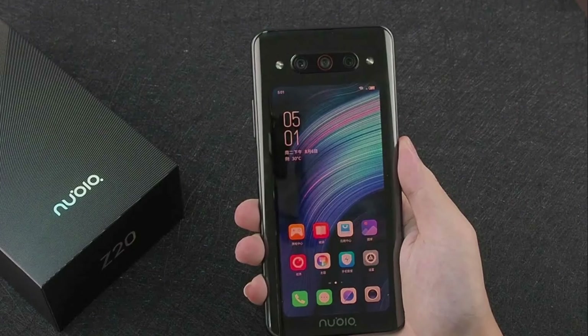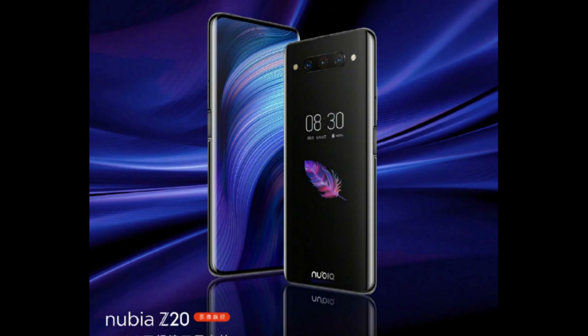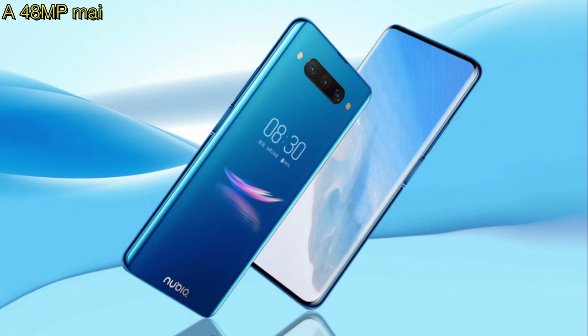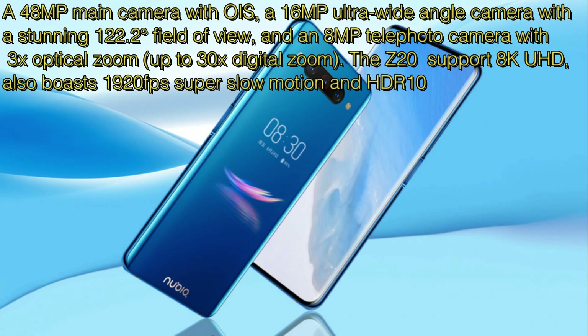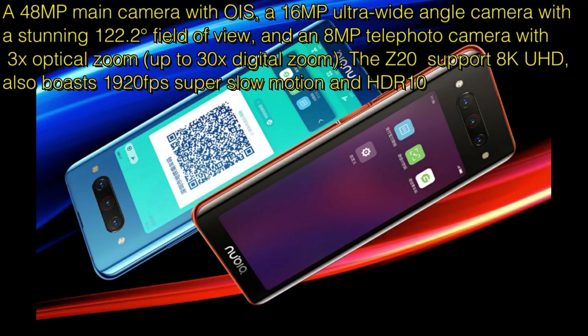Users can take photos or videos and chat using the high-quality rear camera with the ease of a front-facing camera. Combining three powerful cameras into one pro package, the Z20 triple camera setup features a 48 megapixel main camera and a 16 megapixel ultra-wide camera.